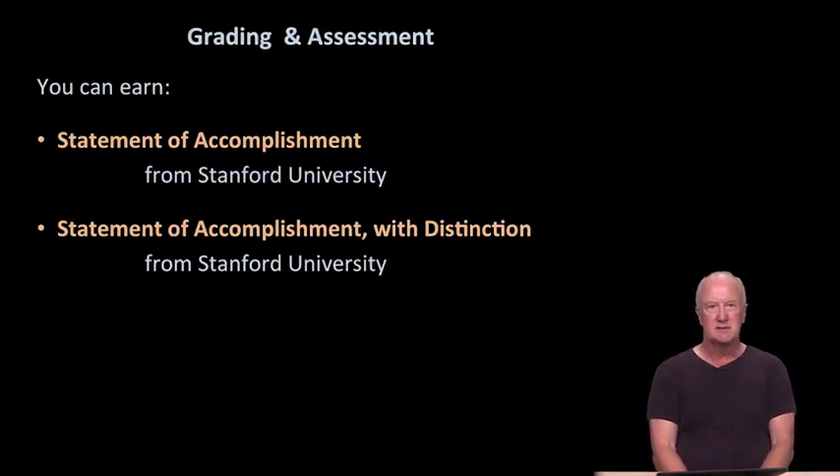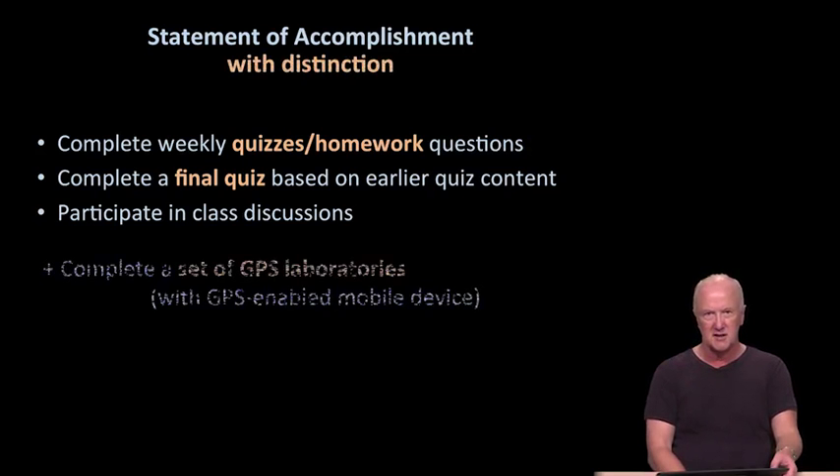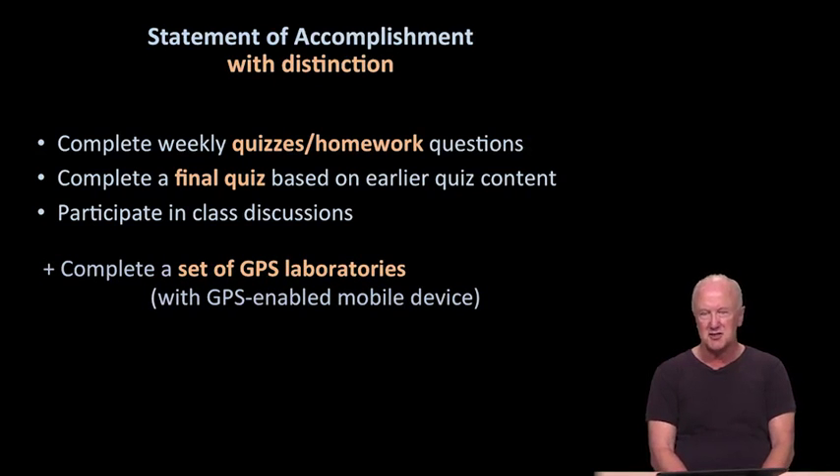For grading and assessment, you can earn either a statement of accomplishment from Stanford or a statement of accomplishment with distinction. For the statement of accomplishment, we ask that you complete the weekly quizzes, homework questions, and a final quiz at the very end of the course based on all the earlier quizzes. We also hope to feel your presence on Piazza. If you seek the statement of accomplishment with distinction, we ask you to complete the GPS laboratories as well.